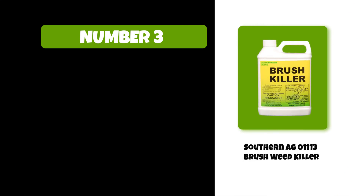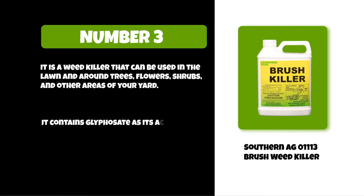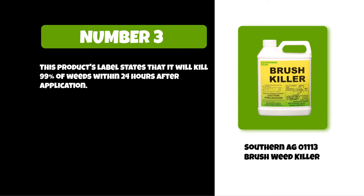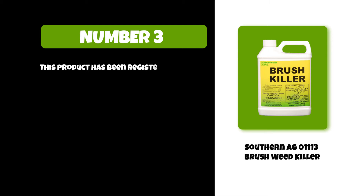At number three: Southern AG 01113 Brush Weed Killer. It is a weed killer that can be used in the lawn and around trees, flowers, shrubs, and other areas of your yard. It contains glyphosate as its active ingredient. This weed killer is safe to use on any plant material. The product label states it will kill 99 percent of weeds within 24 hours after application. It should not be applied when rain or heavy dew are expected for at least four hours. This product has been registered by the EPA and meets all current regulations.